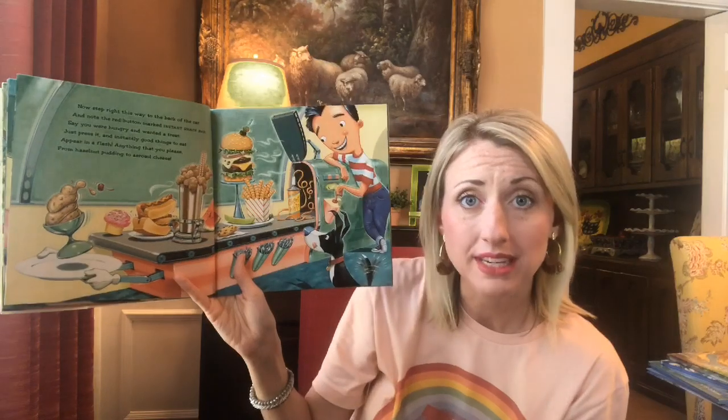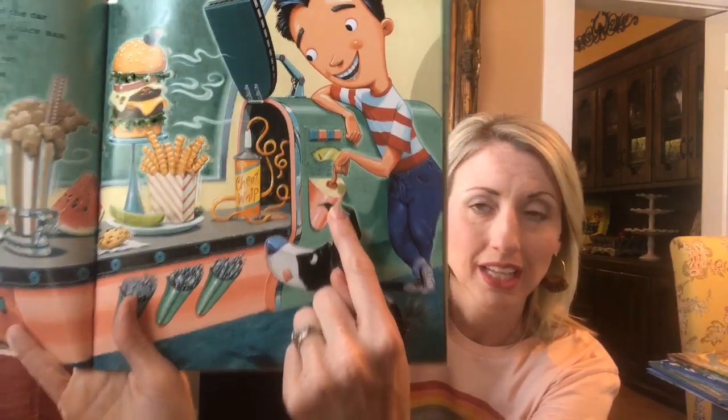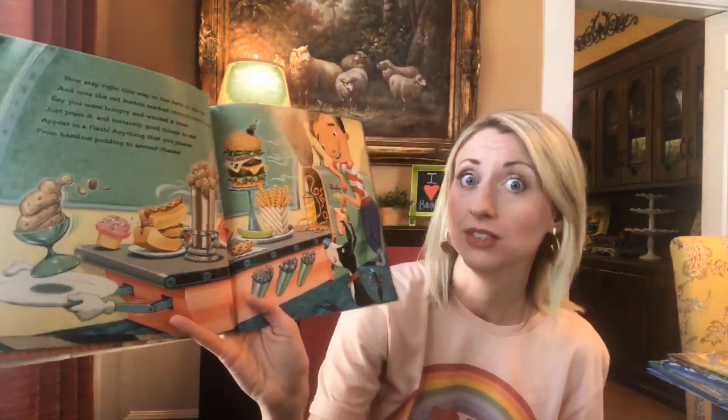Now step right this way to the back of the car and note the red button marked instant snack bar. Say you were hungry and wanted a treat. Just press it and instantly, good things to eat appear in a flash. Anything that you please. From hazelnut pudding to aerosol cheese. Have you ever had cheese from a can? That's good.